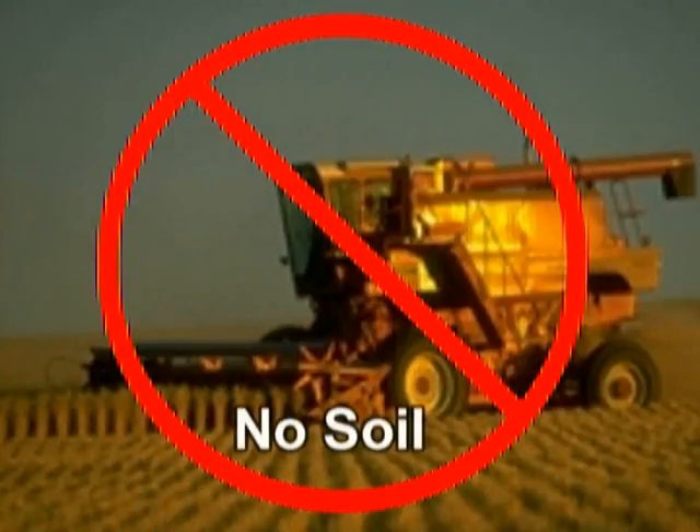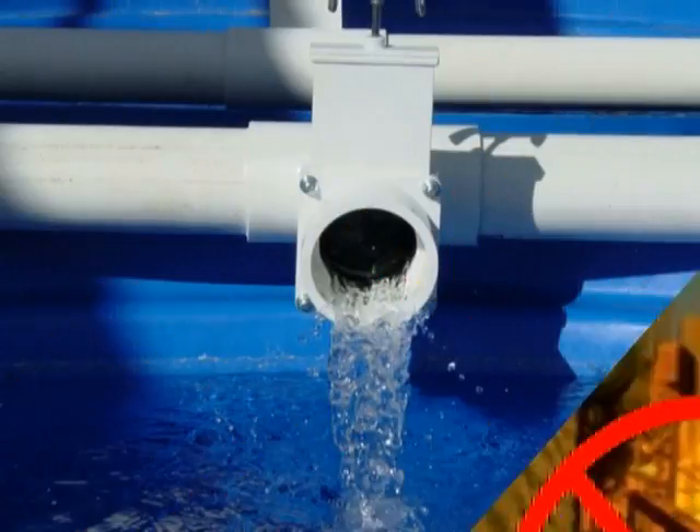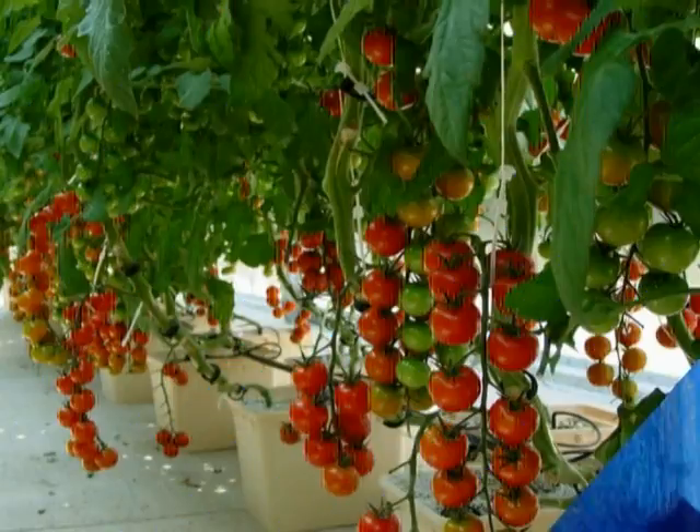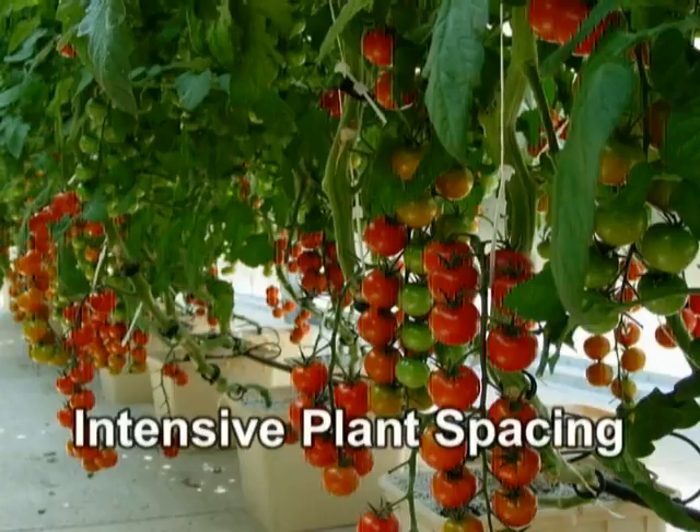By eliminating the soil in vegetable production, you eliminate all soil-borne disease. Aquaponics uses a fraction of the water that traditional field production does because no water is wasted or consumed by weeds. In aquaponics, plant spacing can be very intensive, allowing you to grow more plants in a given space.